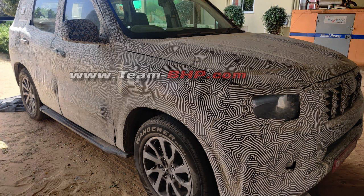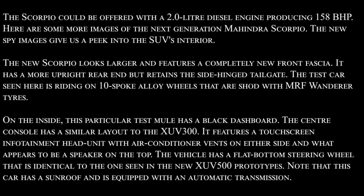The first thing is the Scorpio automatic with sunroof spied. You will see the sunroof which will be in the automatic variant. It could be offered with a 2.0 litre diesel engine producing 158 bhp. Here are some spy images showing both the interior and exterior of the SUV.